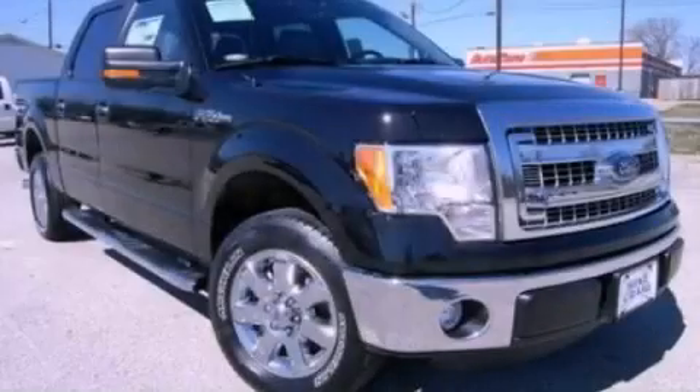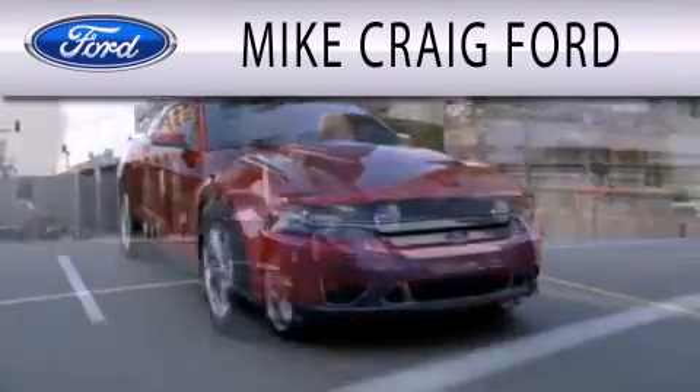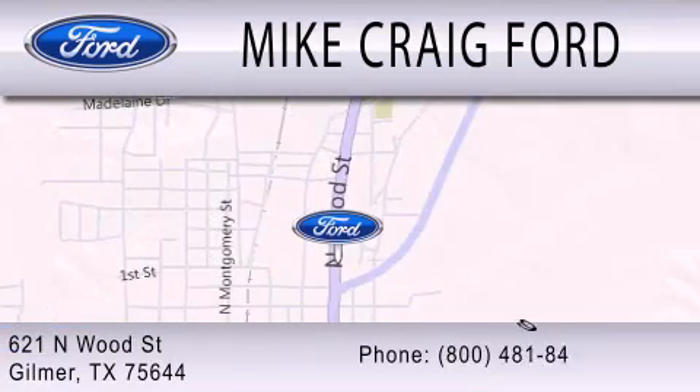Stop by today and test drive this vehicle for yourself. Mike Craig Ford is dedicated to doing everything possible to ensure that the experience you have selecting your next vehicle is as pleasant as possible. We are located at 621 North Wood Street in Gilmer.